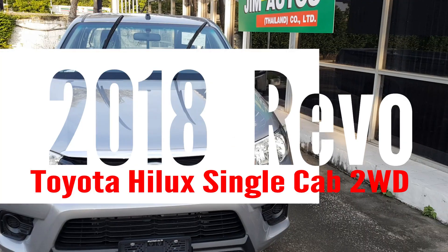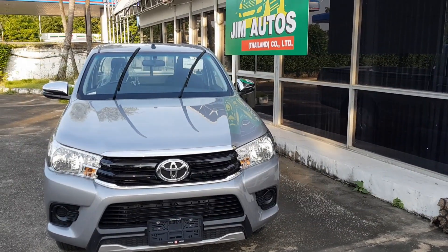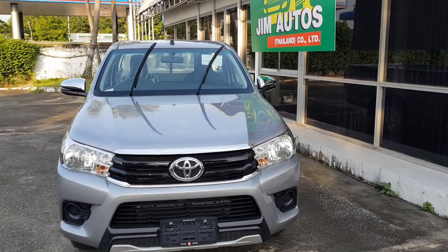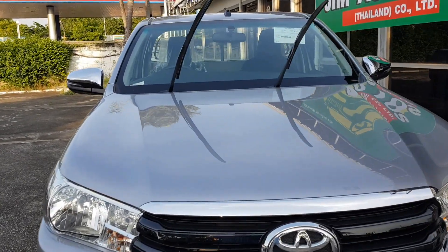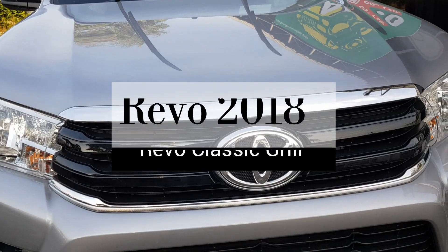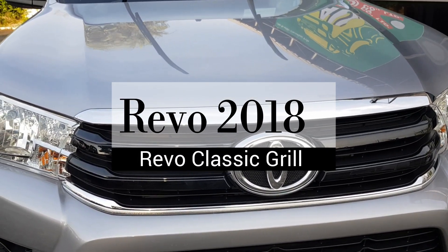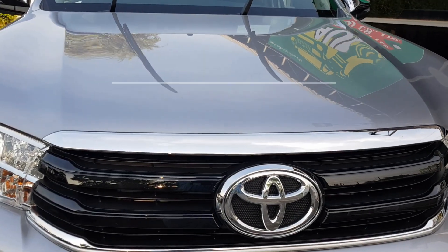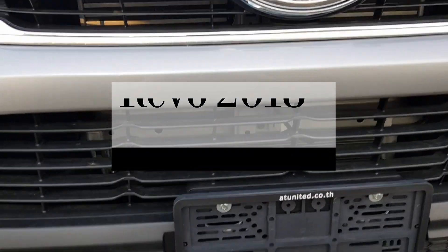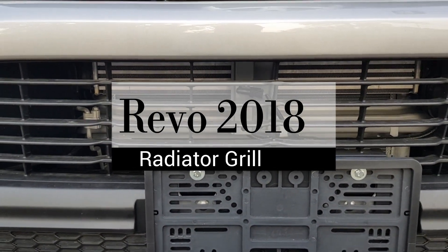So, single cab, 2018, 2800cc. As I mentioned, the grille is slightly different — it's not like the Tacoma-like grille. So that's the difference. Here is the grille, and underneath is of course the radiator grille and the air intake.